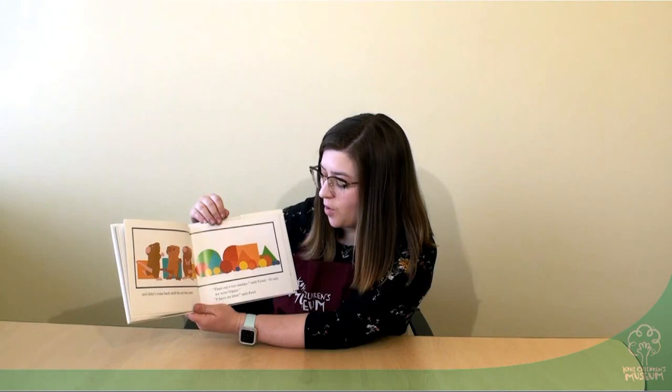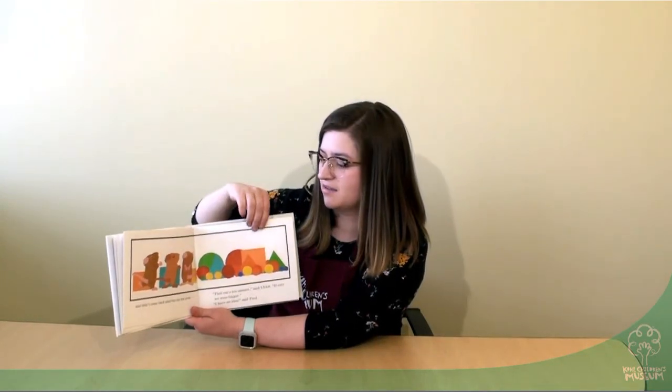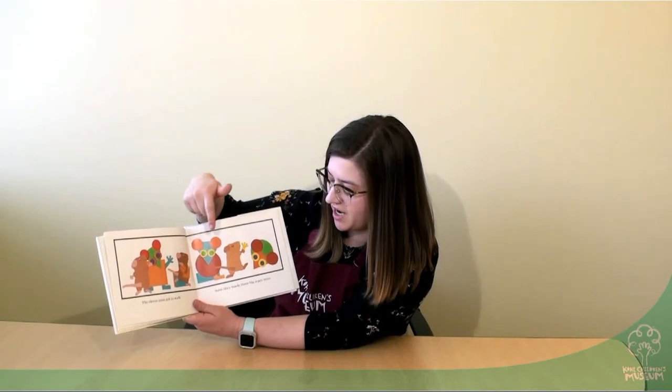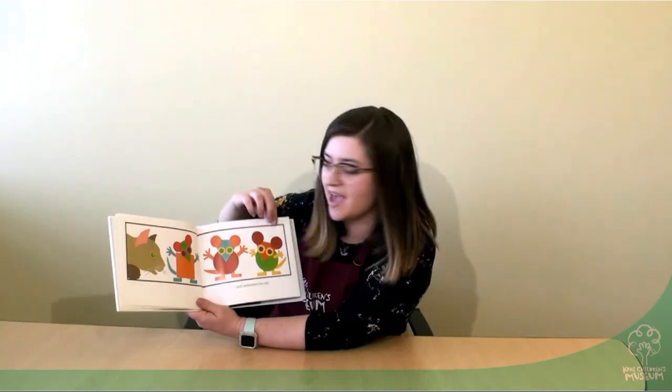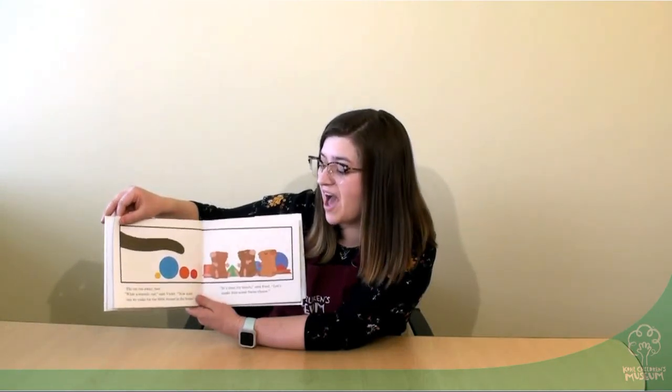"The cat's too sneaky," said Violet. "If only we were bigger." "I have an idea," said Fred. The clever mice got to work. I wonder what they're creating. Soon, they made three big, scary mice and surprised the cat. The cat ran away fast. "What a scaredy cat," said Violet.